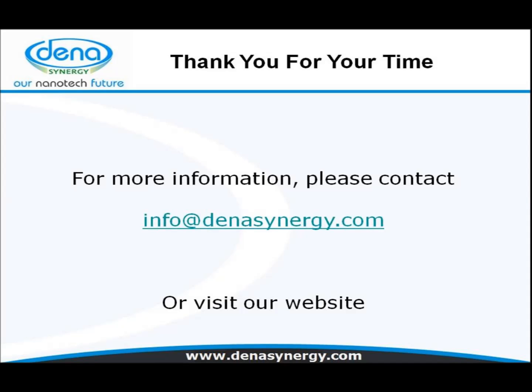Thank you for your time. I hope you found this interesting. For more information please contact us at info@denasinergy.com or visit www.denasinergy.com. Thank you once again.